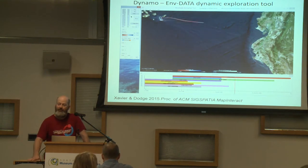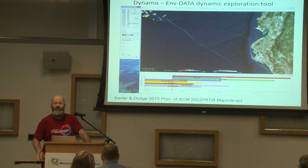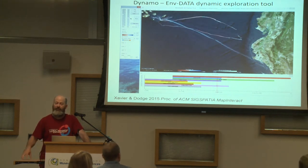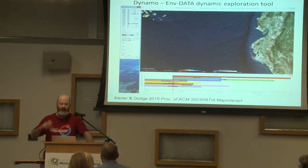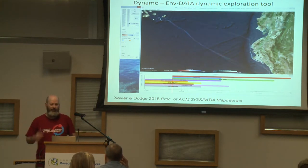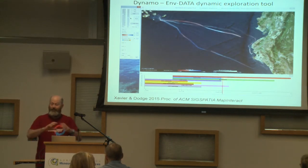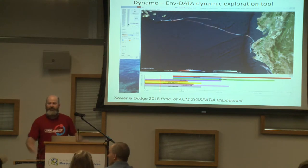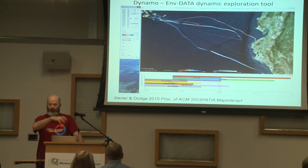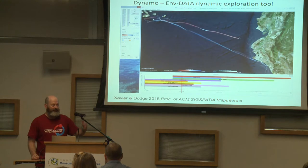My former postdoc and now professor at Minnesota, Somi Dodge, developed a visualization tool for EnvData. Talk to Somi — she always needs to perfect it so she never posted it publicly, but she gave me a copy which I uploaded. In the Google Drive for this workshop there is a copy of the most advanced version. If you need it in the future, talk to Somi Dodge, as she may have advanced it further.